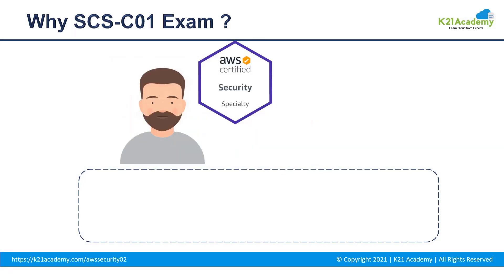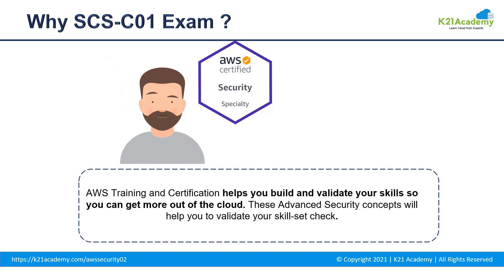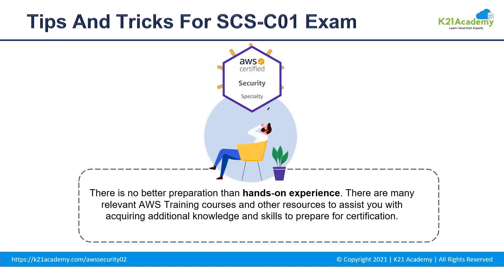Moving next to why you should be opting for this exam — we all know that we need some kind of validation to check up on our skills, and this exam is where you want to check your mark. It will test your skills and increase your confidence in gaining the best jobs in the industry. The best tip I can share is to do hands-on practice, because it will make you more confident in tackling solutions with more efficiency, and you won't be scared of any kind of problem coming your way.